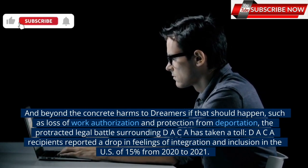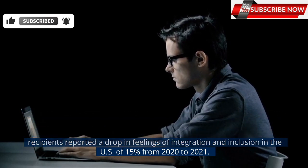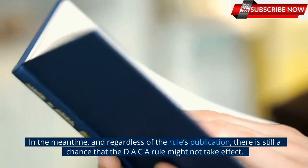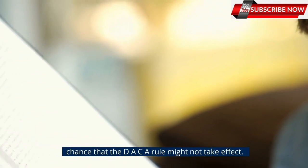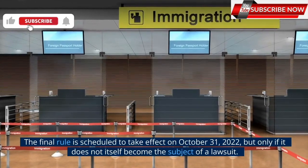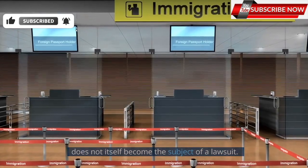DACA recipients reported a drop in feelings of integration and inclusion in the U.S. of 15% from 2020 to 2021. In the meantime, and regardless of the rule's publication, there is still a chance that the DACA rule might not take effect. The final rule is scheduled to take effect on October 31, 2022, but only if it does not itself become the subject of a lawsuit.